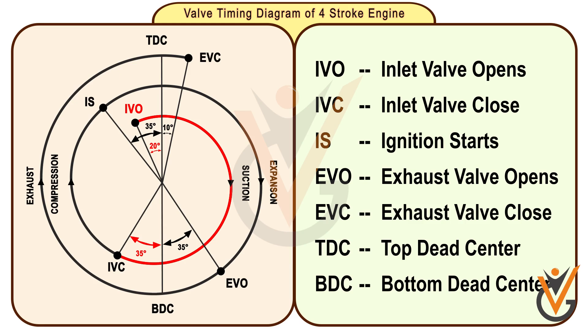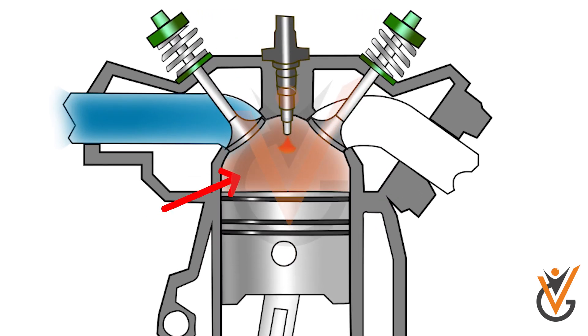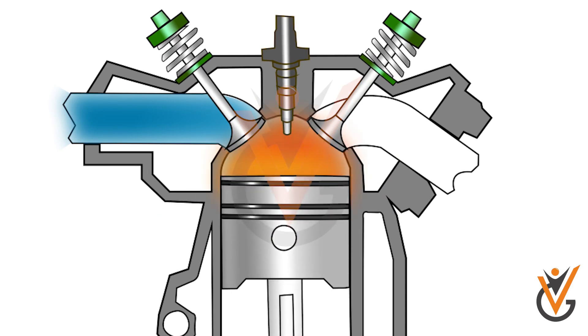During the compression stroke, as the piston moves towards TDC, the combustion of fuel takes place 20 to 35 degrees before TDC, which provides the proper combustion of fuel and proper propagation of flame.